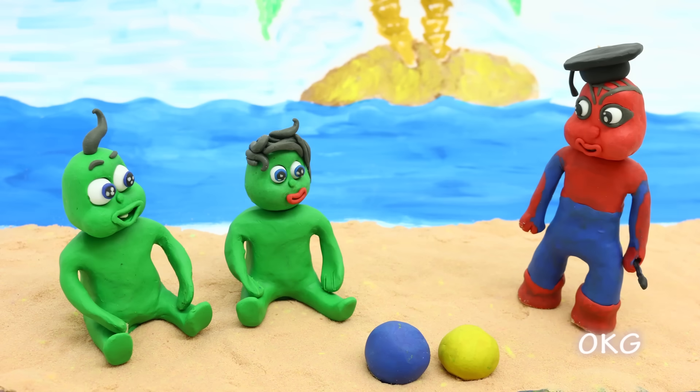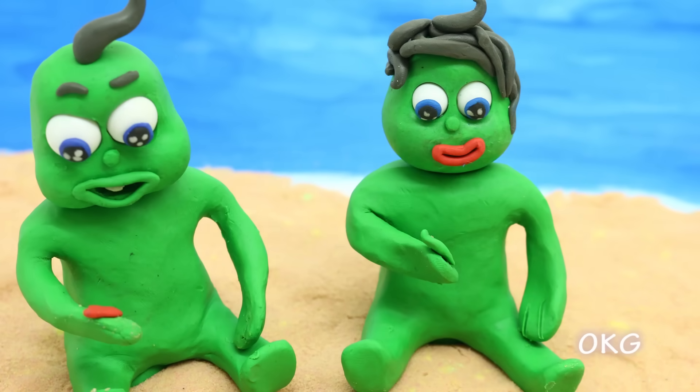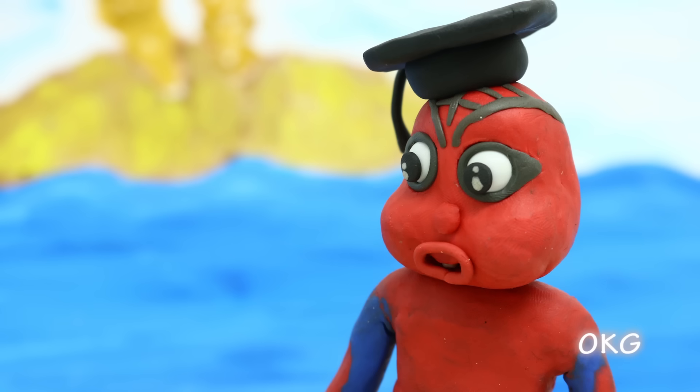Now let's see which colors these are! Mine is green! Mine is red! Good job, kids!